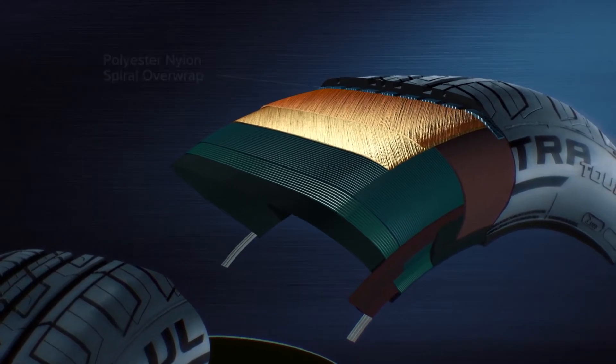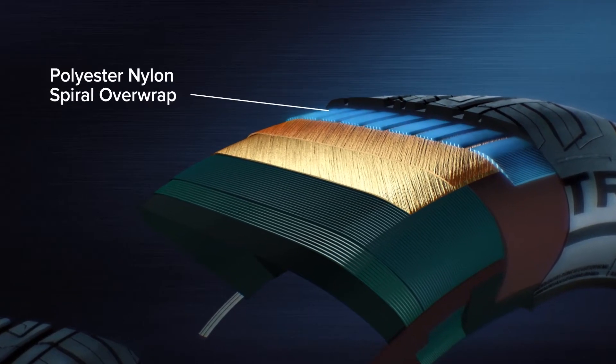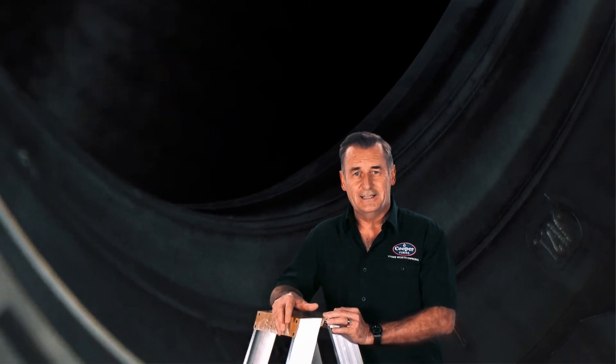Cooper also adds a variable layer of nylon over the steel belts to ensure a comfortable ride, so you get the stability needed for your high-riding SUV. That's Artec — stability, safety, performance and peace of mind for SUV drivers.